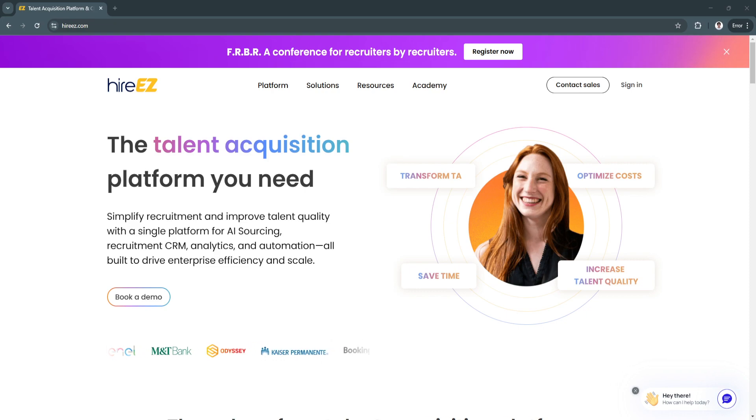Hiring the right talent for your organization can be a time-consuming and complex task, especially when managing large volumes of resumes and candidates. With recruitment becoming more competitive, organizations need tools that help streamline the hiring process and identify top candidates quickly.